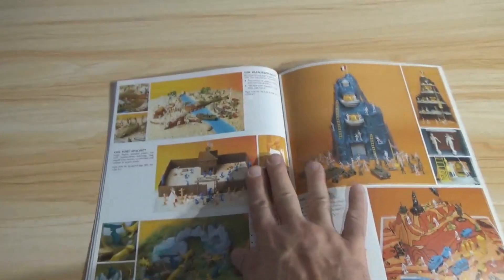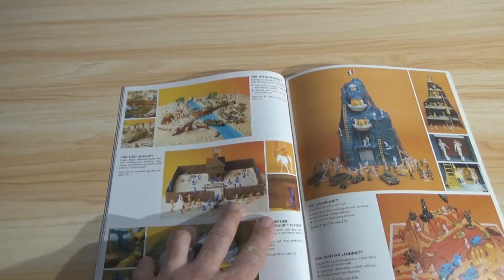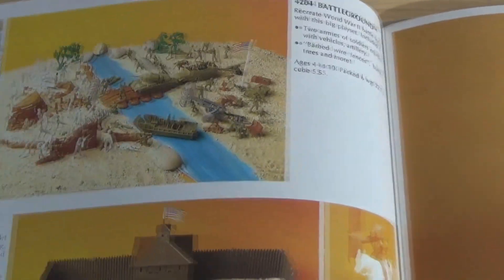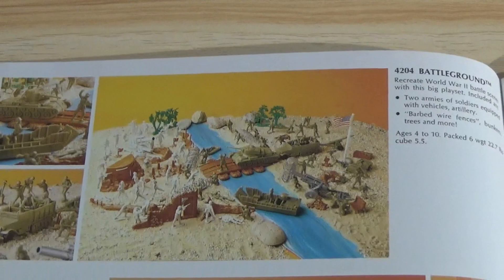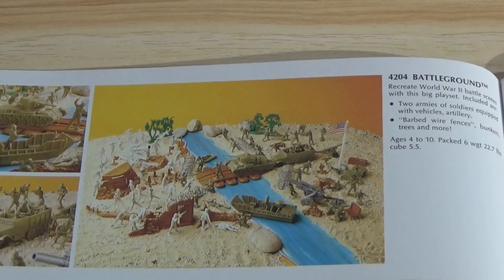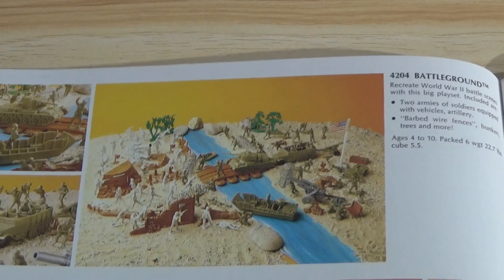Battleground — on the top here. 'Recreate World War II battle scenes with this big play set, including two armies equipped with vehicles and artillery, barbed wire fences, bunkers, trees, and more.' Recreate World War II, why don't you?